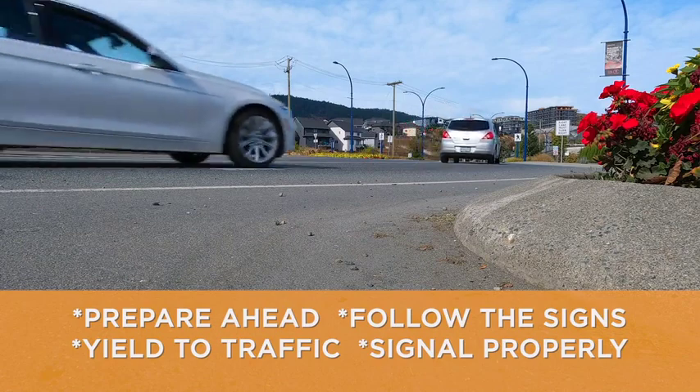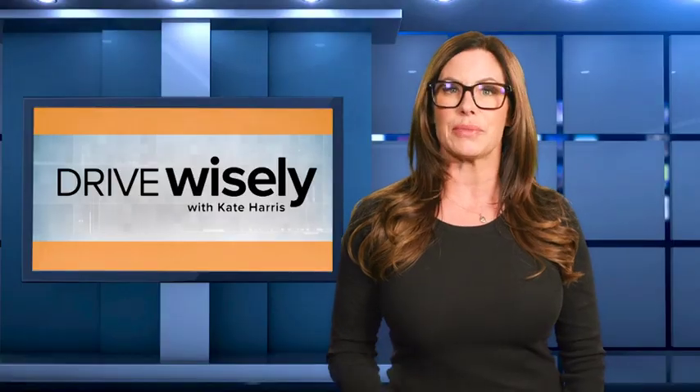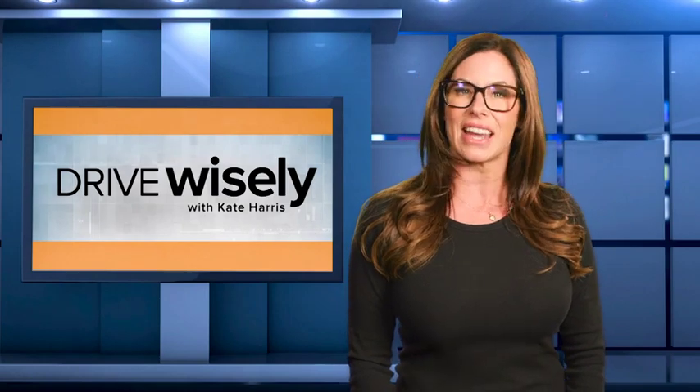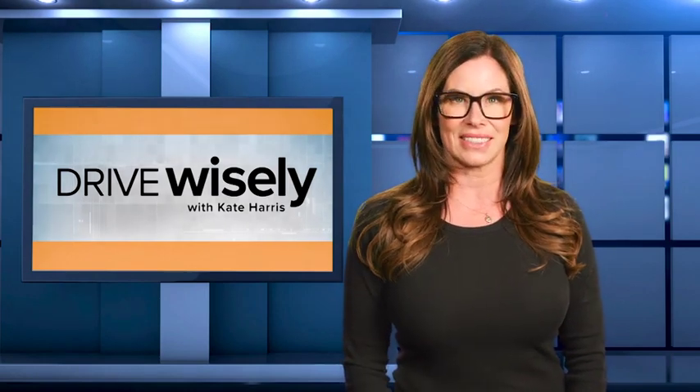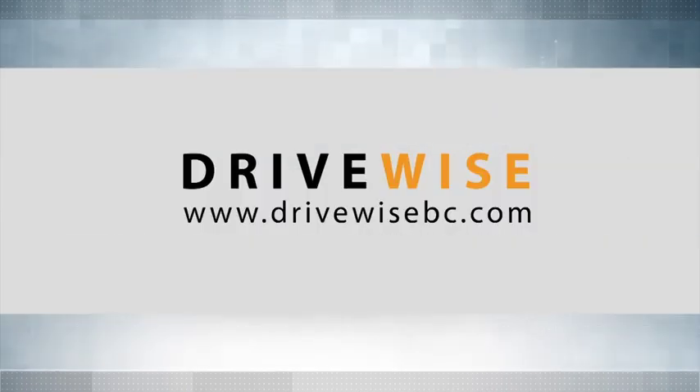Prepare ahead, follow the signs, yield to traffic, and signal properly. With these tips, roundabouts won't stand a chance against your excellent driving skills. Drive Wisely is presented by DriveWise, BC's preferred driving school.